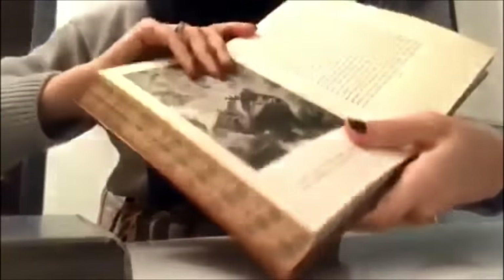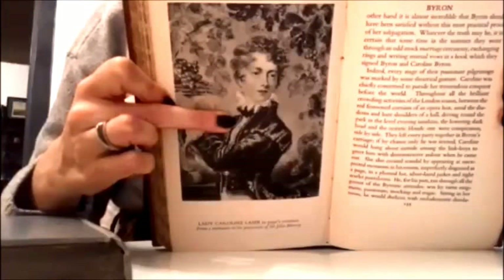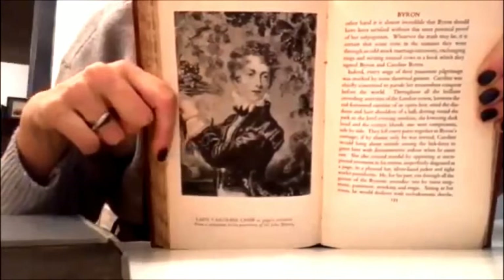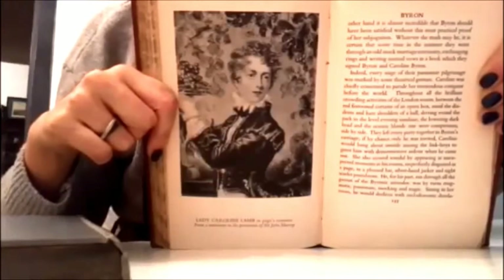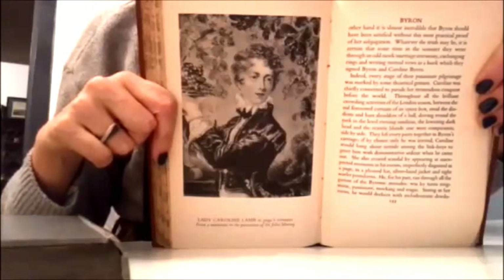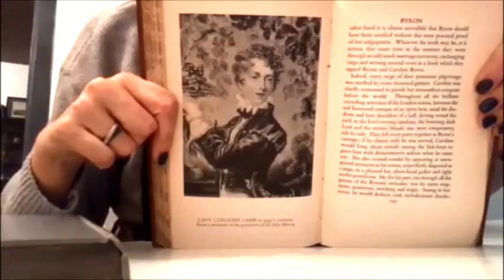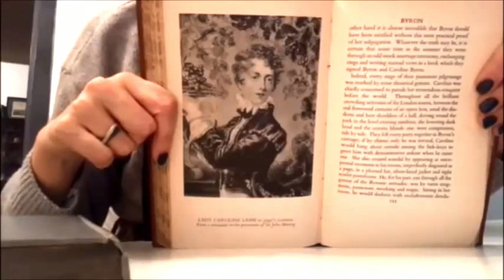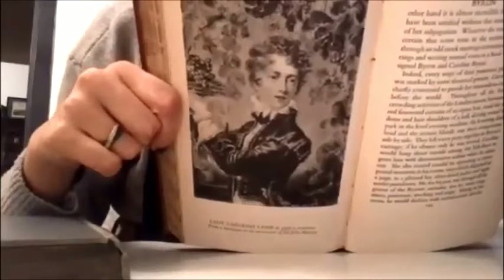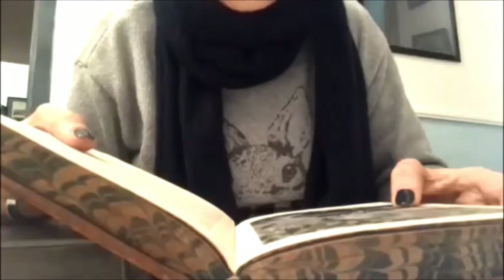And this one was Caroline. I honestly like it very much, even if I don't like the woman she became. But there was a certain amount of bravery I think in what she did, beside the madness and other mental health issues. But she was something. It says 'Lady Caroline Lamb in Page's costume, from a miniature in the possession of Sir John Murray.'